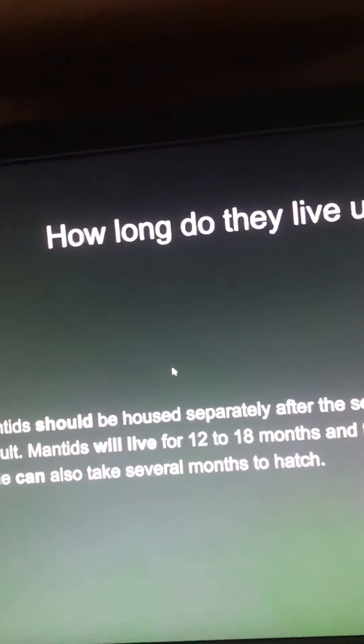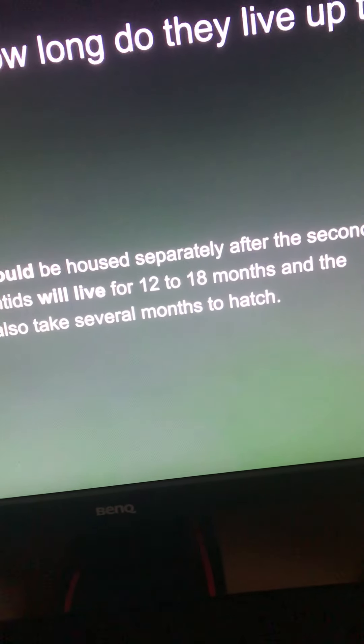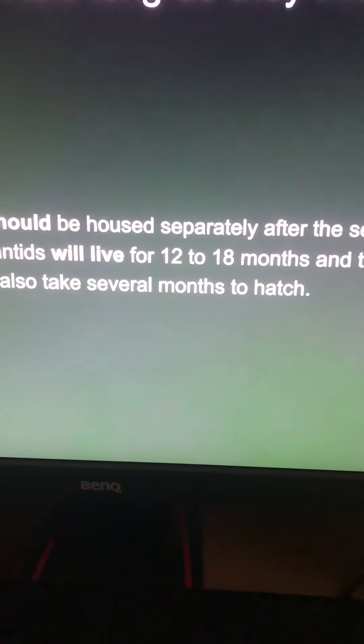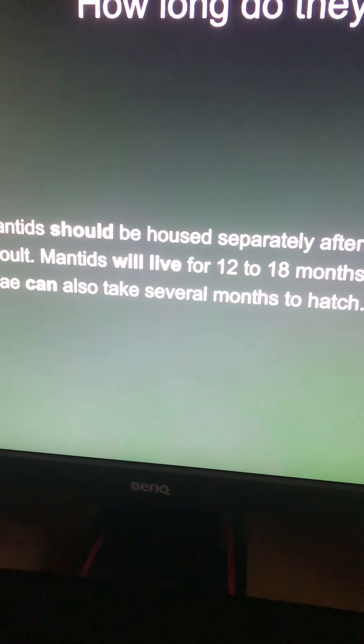How long do they live? The mantis should be housed separately from the second or third molt. Mantises will live for 12 to 18 months, and the eggs can also take several months to hatch.